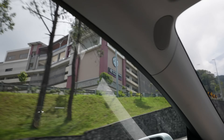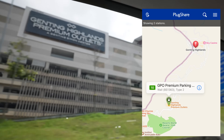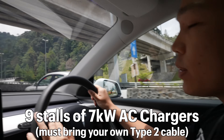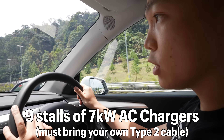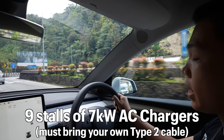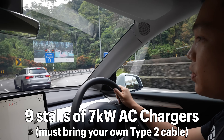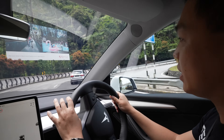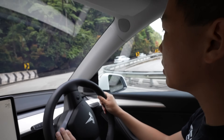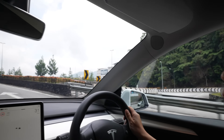Over here on our left is the premium outlet mall in Genting, and this is the only location where you'll find EV chargers. We've got nine stalls of 7-kilowatt AC slow charging. These AC chargers are free — all you need to do is pay for parking. But you've got to bring your own cable, so if you go there without a cable, you cannot charge your EV. For most EV owners in Malaysia, we do have a set of cables as backup, and for Tesla owners, we've got a mobile connector just in case we need to juice up.